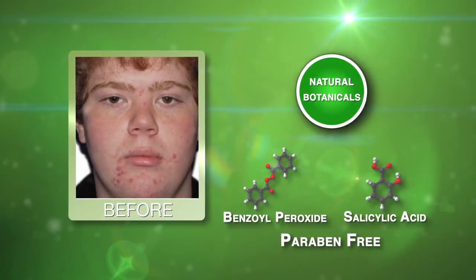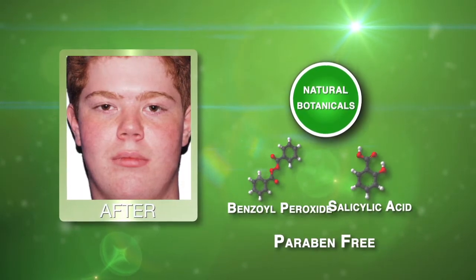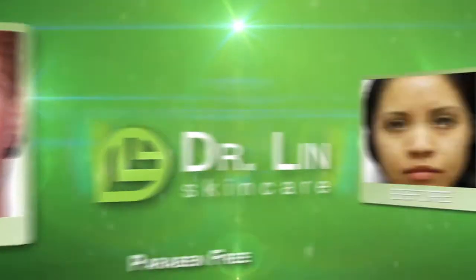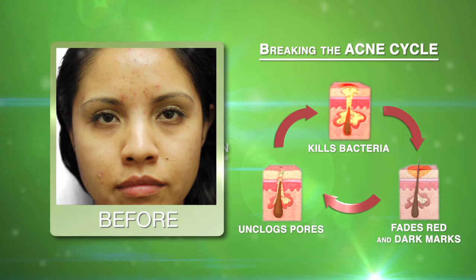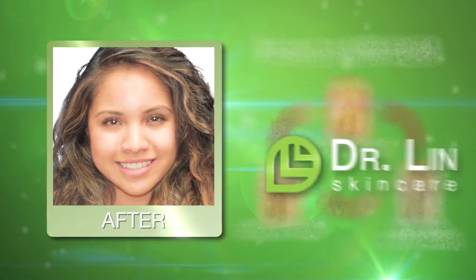Dr. Lynn's skin care is paraben-free and is made by combining benzoyl peroxide and salicylic acid with natural botanicals. This special formula breaks the acne cycle by killing bacteria, unclogging pores, and lightening dark and red spots.